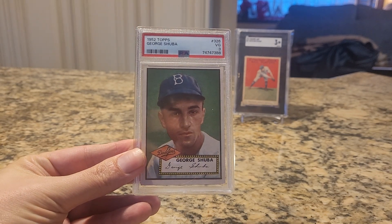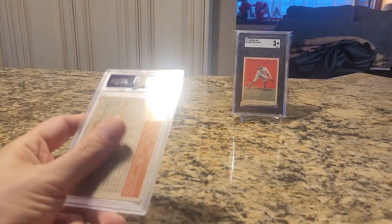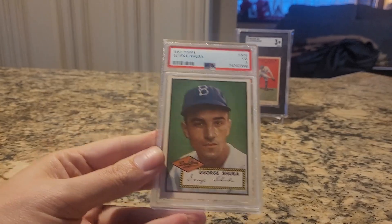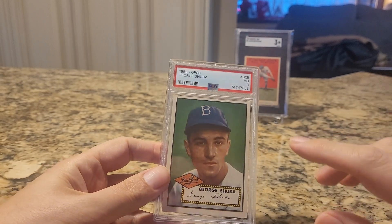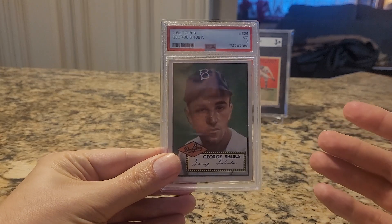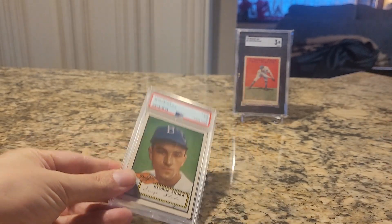As you can see it's a high number card, number 326, graded VG3 by PSA, but it looks way better than that. It did get the exceptional eye appeal designation from PWCC and I think it deserves it. The corners are relatively sharp, especially for the grade. There is a scratch on his forehead, but the card has the appearance of a 5 in my opinion. I'm pretty sure I paid a record price for this card in a PSA 3, but it wasn't insane and I was just really happy to pay it and get the card.